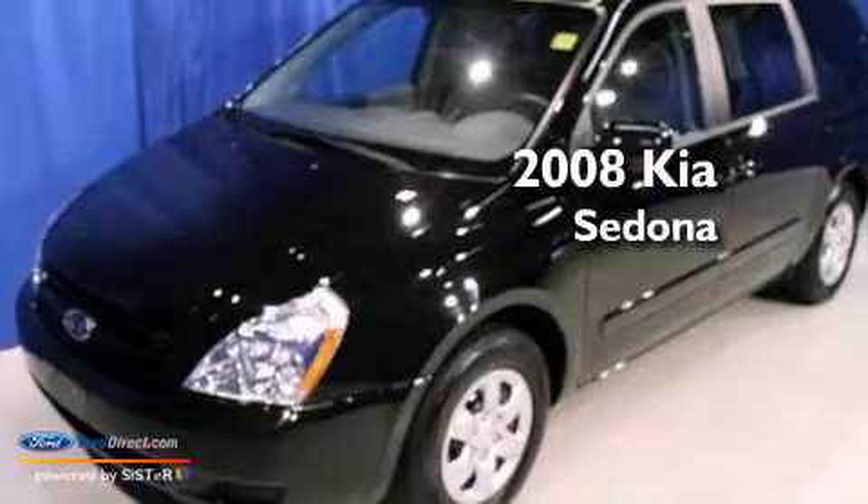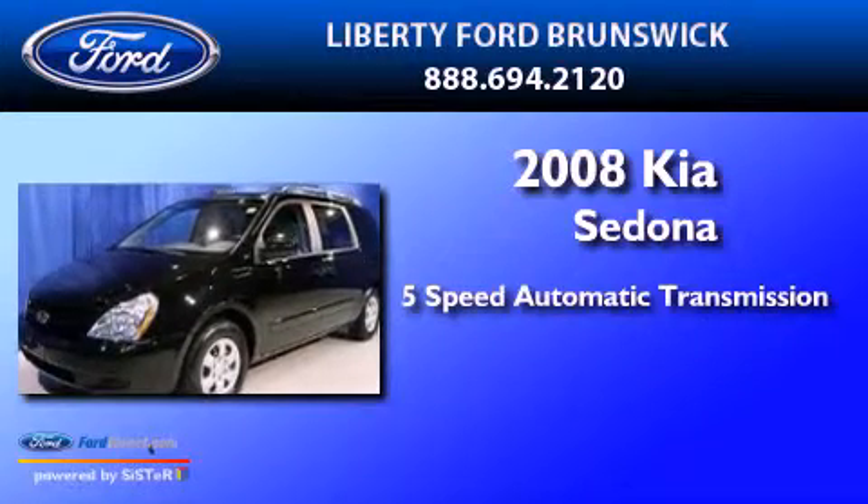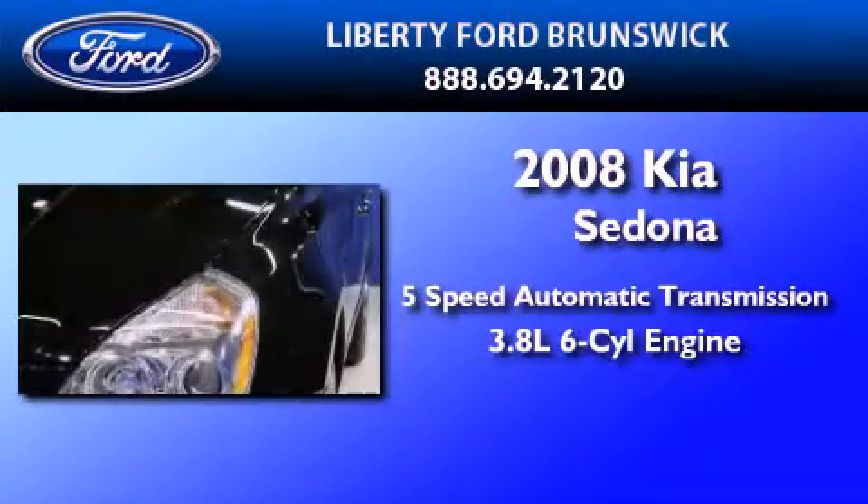This is a 2008 Kia Sedona. This minivan has a 5-speed automatic transmission and a 3.8-liter V6.